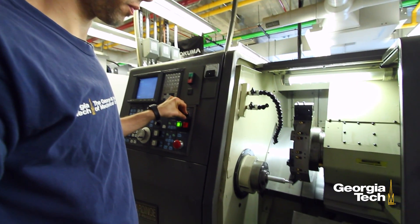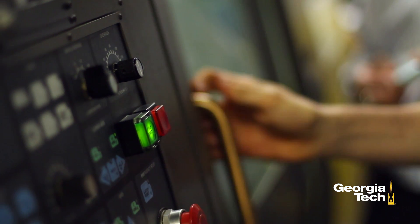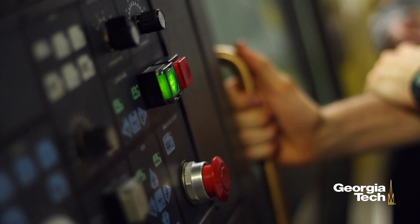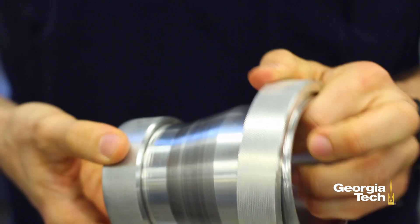The most exciting part for me was to be able to combine the theoretical knowledge that you gain from going to class and studying by yourself, with the hands-on experience and the practical knowledge I gained by working in this lab in particular. It's all about making stuff — making stuff to make your life better.